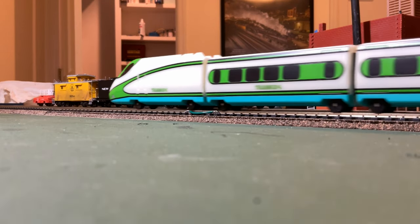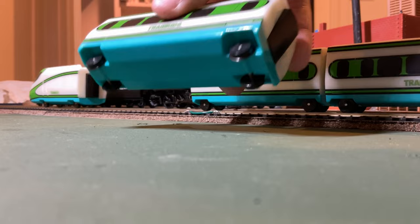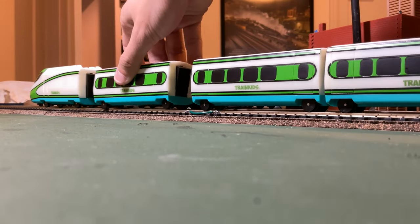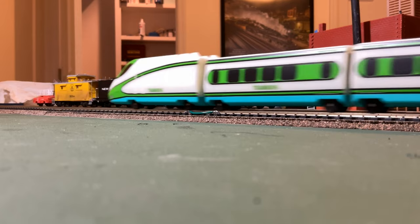The coaches this train comes with are identical to the one coupled to the locomotive, just minus the battery compartment. These coaches are quite light and have plastic wheels. The dummy power car is also the same as its powered counterpart — it just has plastic wheels and no motor.